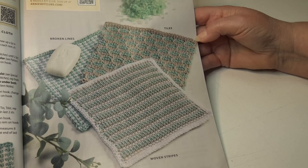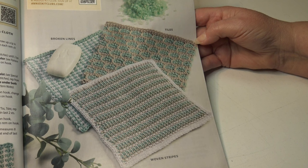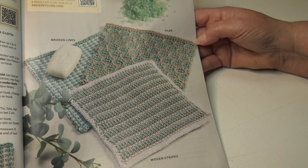The next pattern is the Tunisian spa cloths. If you are fairly new to Tunisian crochet, these cloths are a great starter project as they are small and allow you to practice several different stitches. It's an easy skill level. The broken lines cloth is eight inches square, the woven stripes are eight inches square, and the tiles are eight inches square — so three different stitch patterns to learn.